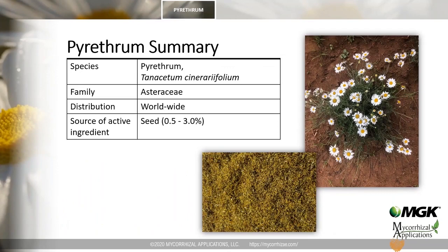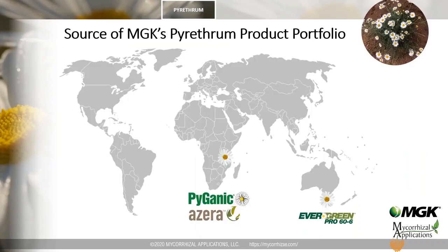Pyrethrum is native to Dalmatia, located in modern-day Croatia. It has been used since Roman times, primarily for ectoparasite control. The bioactive compounds of pyrethrum are located in the flowers, more precisely in the seed, which contains approximately 94% of the total active ingredient content of the plant. Today there are two main growing regions for pyrethrum: one in East Africa and the other in Australia.